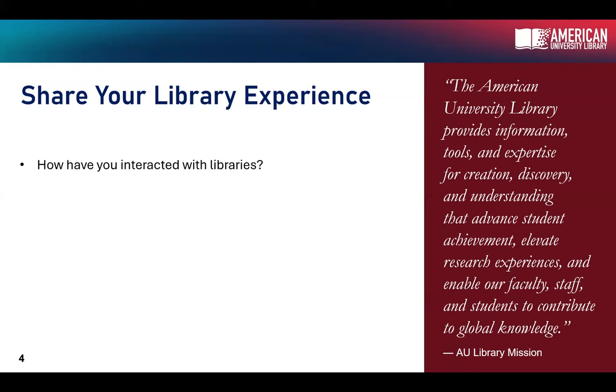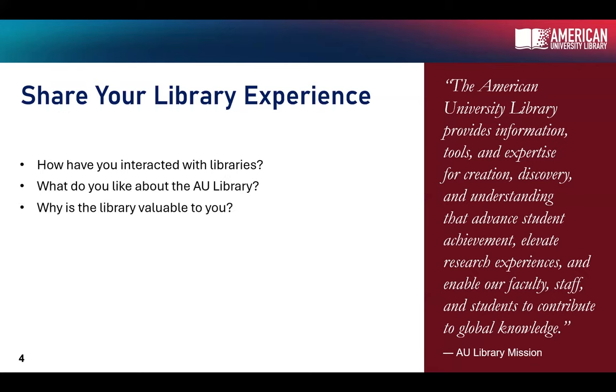On the screen we have the AU Library's mission, which is to provide information, tools, and expertise for the creation, discovery, and understanding — and to advocate for advanced student achievement. I wanted to ask you: how have you interacted with the library? What do you like about AU libraries? And why is the library valuable to you?